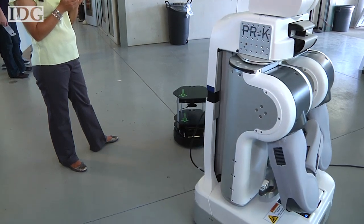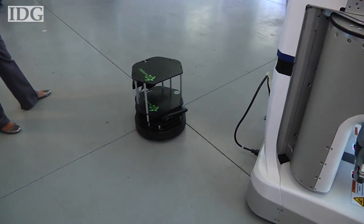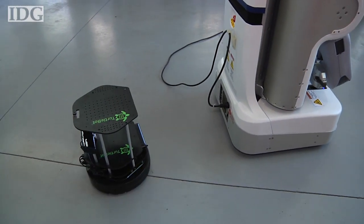With the Kinect, the TurtleBot will follow anything in front of it, be that a person or another robot. So, apart from distracting reporters, what else is it good for?